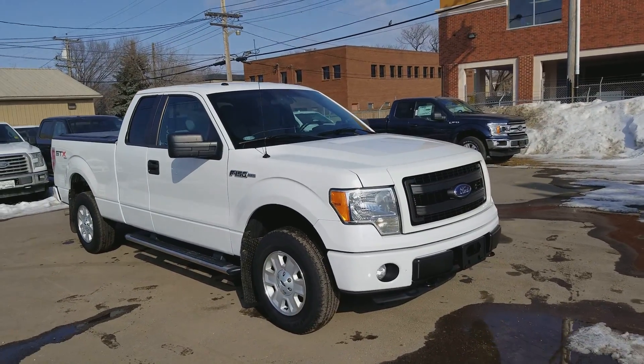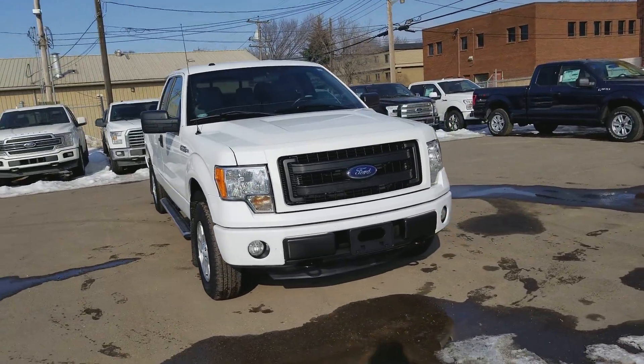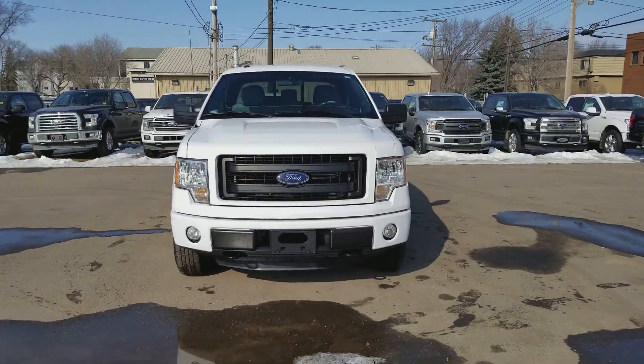This F-150 has the 3.7 liter V6 engine with automatic transmission and four-wheel drive.